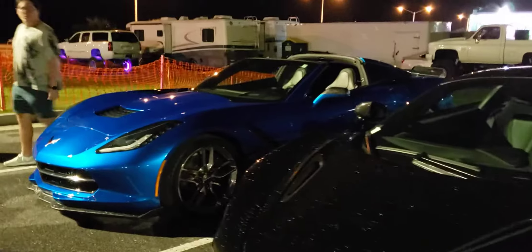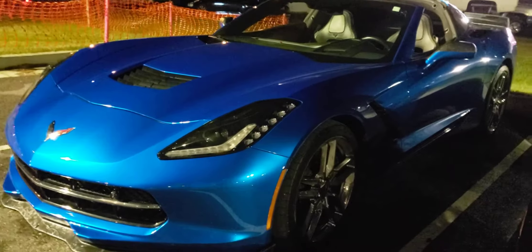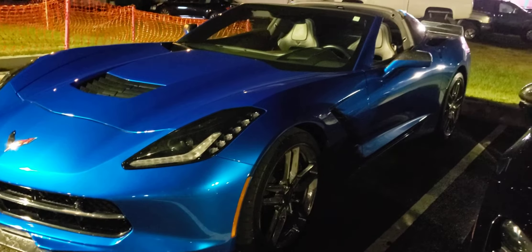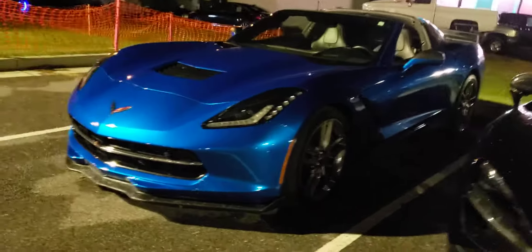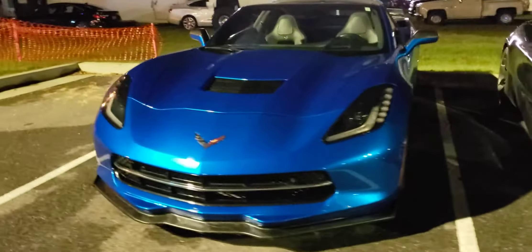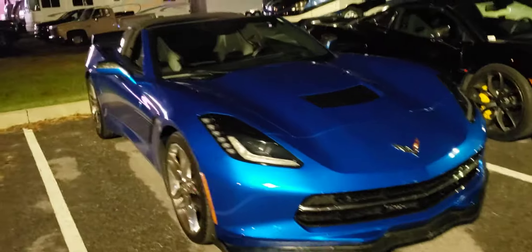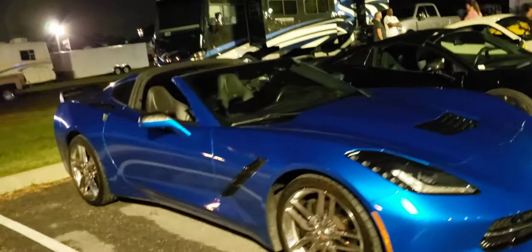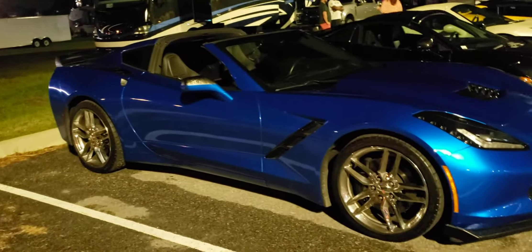Here's another Corvette right here — I think this is just a base model Corvette, but it doesn't matter because we're all fast as hell out here with Corvettes. It still looks good though, I'm not gonna lie — I like those rims, I need those on my car.